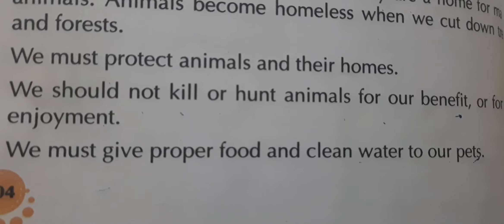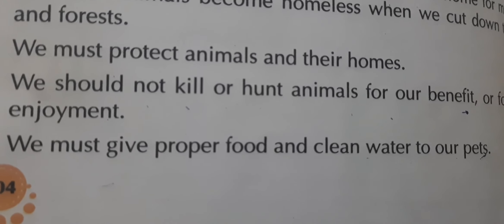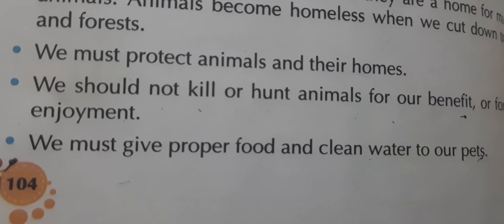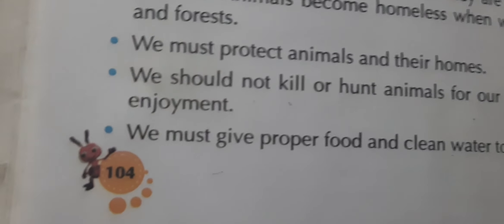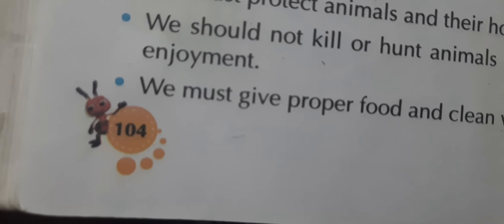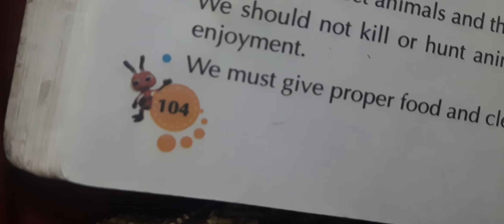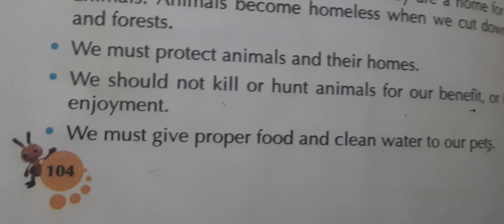Such neglected pets are later rescued. We should not behave that way. This is where our chapter ends and my lecture too. In the next lecture we will discuss the next chapter. Till then, goodbye everyone!